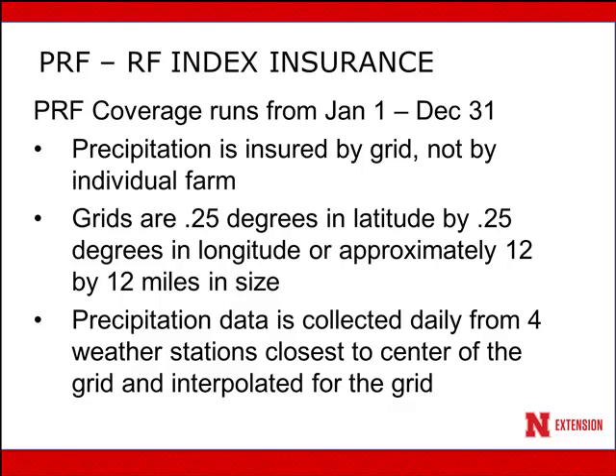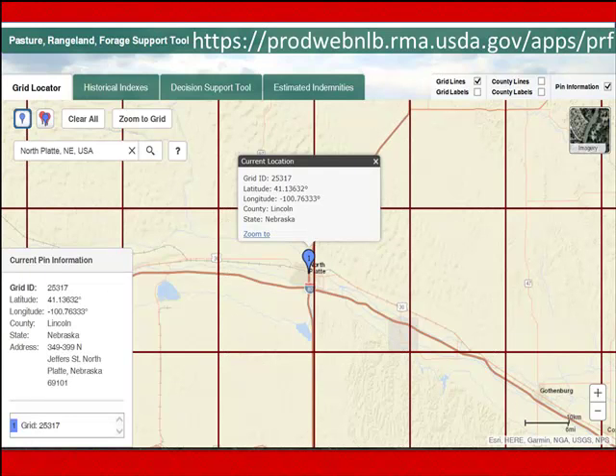Precipitation data for the grid is collected daily from four weather stations closest to the center of the grid, and from that data the average precipitation for the grid is interpolated. It's also very helpful to look at an example. If you go to the website at the top of your screen, this is from the RMA USDA website, you can see this tool and how we would use it.